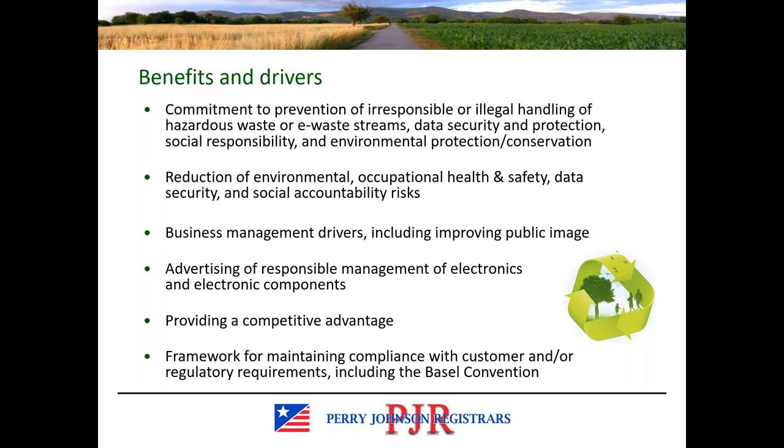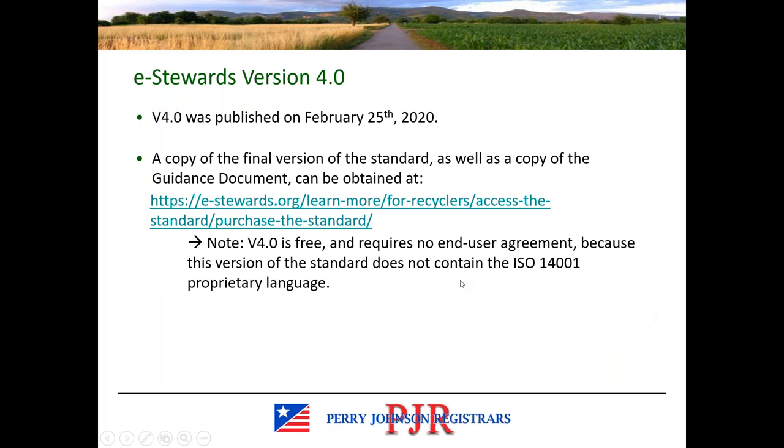An example of an applicable regulatory requirement would be the Basel Convention. eStewards version 4.0 was published in February of last year. The standard can be obtained through the eStewards website. Version 4 of the standard is free, compared to previous versions which were not free. There is also no longer a requirement for an end-user agreement with eStewards to obtain a copy, because the ISO 14001 language that was proprietary is no longer found within the standard.